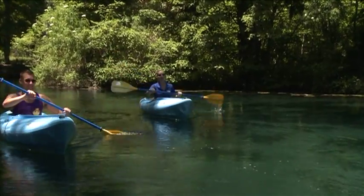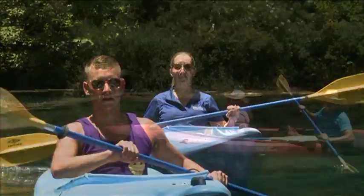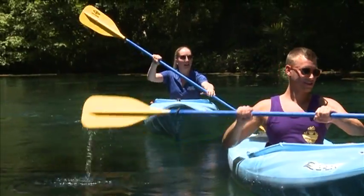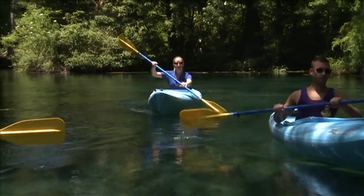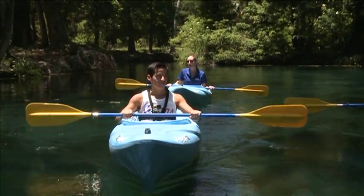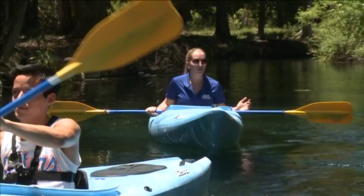We also have a couple of different guided paths that we're going to be offering in the next 10 days — those are starting to become available. Those prices start around $35 for a guided paddle and go up from there depending on how long you want to spend on the river and how in-depth the tour you wish to take is. We've got a little bit of something for everyone no matter how experienced or new you are to paddling, and you're sure to see something really exciting on this beautiful river.